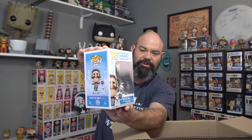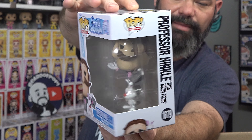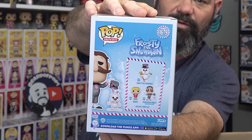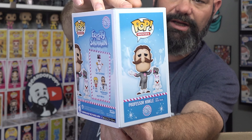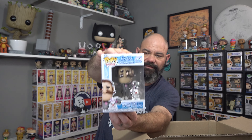The first one is from Frosty the Snowman - we got Professor Hinkle with Hocus Pocus. Check him out - it's pretty cool with the little rabbit and the hat. Very cool for the Christmas collection. I need to double-check if I ordered Carrot as well, but we definitely got Professor Hinkle. Really want to get all three of the Frosty pops because we love the Christmas pops.